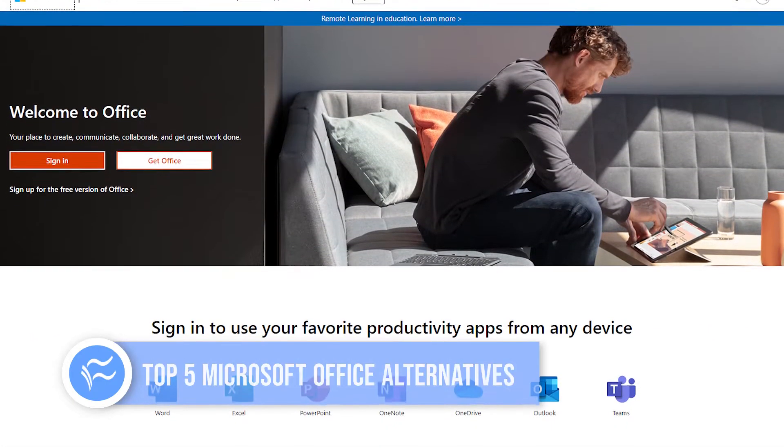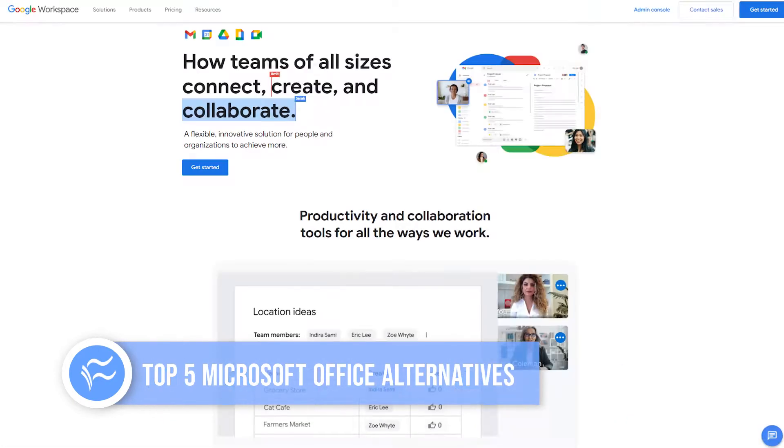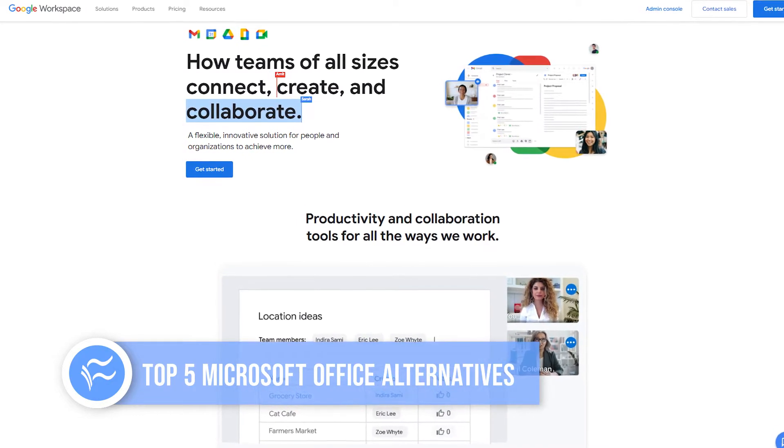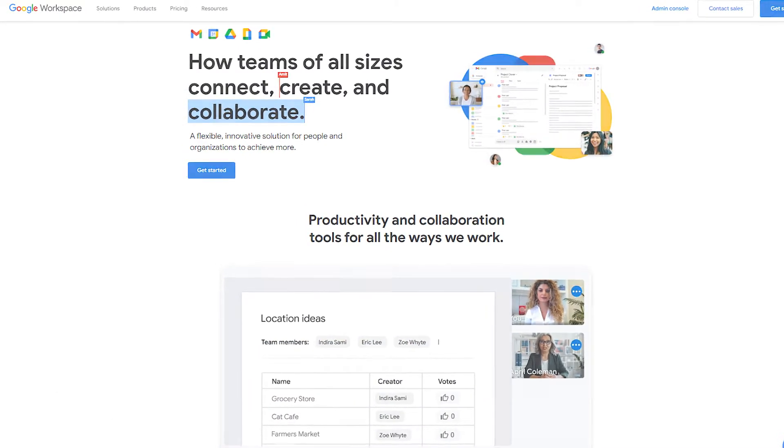Microsoft Office is right for a lot of people and businesses, and Google Workspace is right for a lot of the rest of you. But are there any other choices? The answer is lots, and whether you're looking to save money, get cross-platform compatibility, or just be free of the big companies, they're worth looking at. Here are five office alternatives to consider.